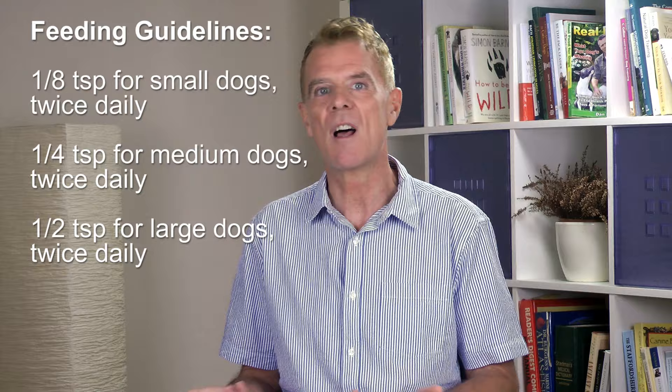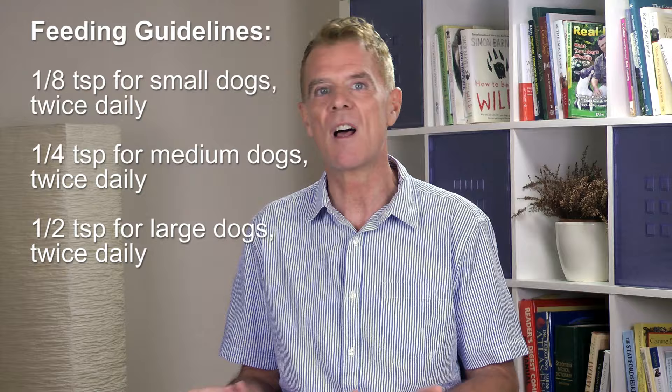Use the powder form — it's more economical and easier to sprinkle on food, dogs seem to like it, and it's completely safe and wonderful for cats too. Feed one eighth teaspoon for small dogs twice daily, a quarter teaspoon for medium dogs twice daily, and a half teaspoon for large dogs twice daily. I've left a link in the description below and at the link above to my favorite slippery elm remedy — it's 100% pure slippery elm powder at a great price.